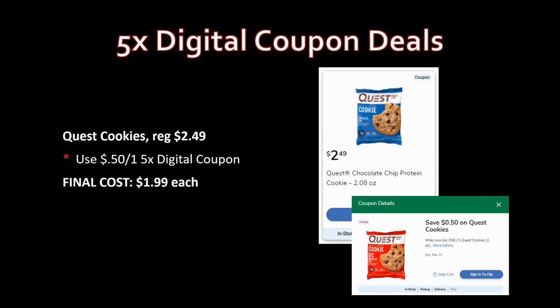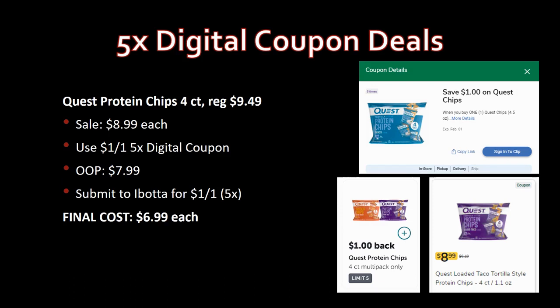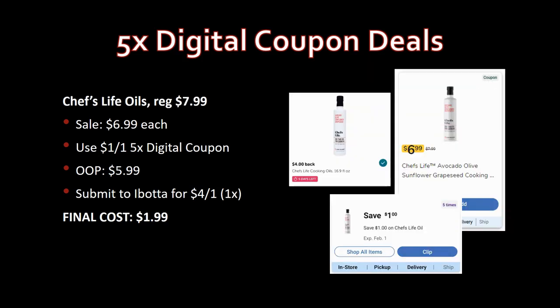Quest protein chips — these are expensive, but this price isn't too bad. Grab the four-count, regularly priced $9.49, on sale for $8.99. Use the dollar-off-one five-time digital coupon — pay $7.99. Submit to Ibotta for $1 back on one, limit five times. Final cost: $6.99 each. Still kind of pricey for four bags, but if you're on a diet it might be worth it.